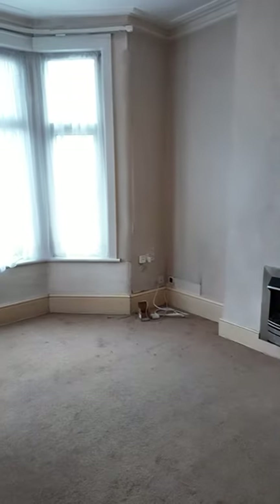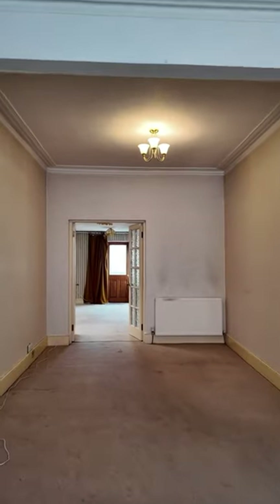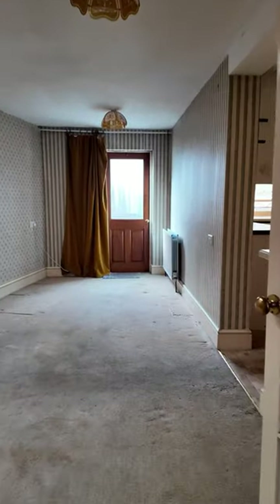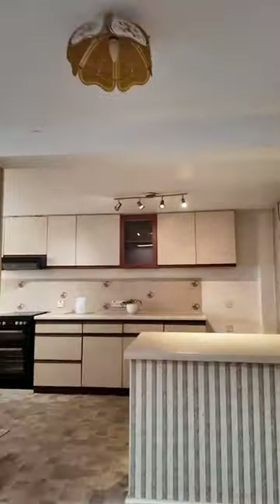You first walk into a double reception lounge with these gorgeous bay windows. I've always loved tall ceilings in houses, and being able to have that in our own home is just, honestly, it's chef's kiss.